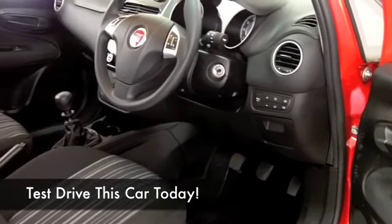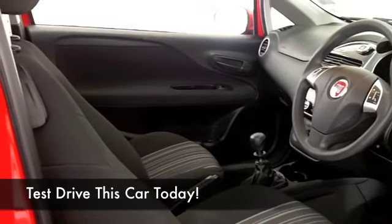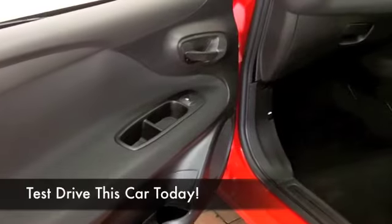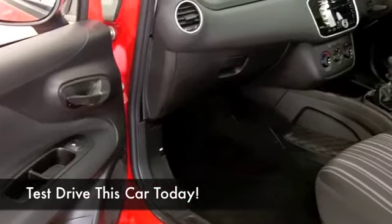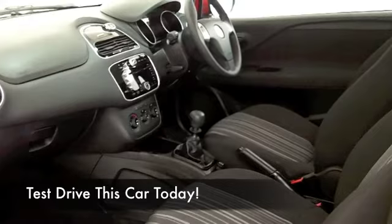This also has Bluetooth connectivity — I think that really is a modern-day essential. You're not going to be disappointed with the running costs; you'll be looking towards 54 to the gallon on the combined, maybe even as much as 64 MPG on a much longer run.